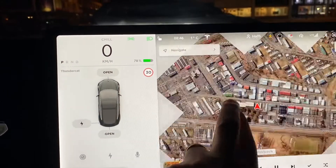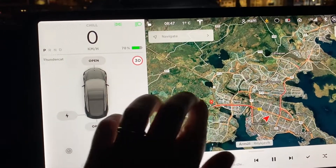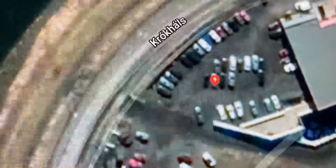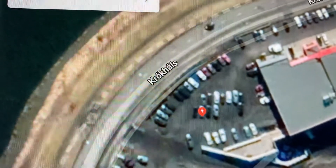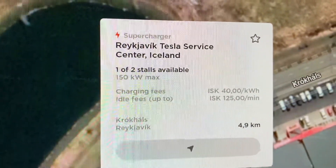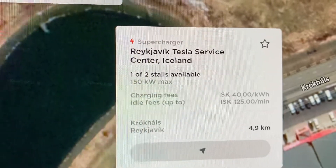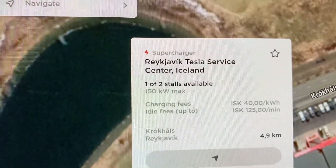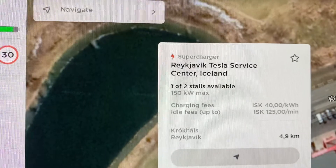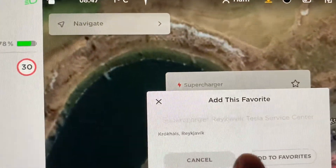Another thing I wanted to show is the superchargers on the map. There's a red dot here — this is the only supercharger in Iceland. If you click it, it tells you how many stalls are available; right now one of two is open. It also shows the price, so you can plan accordingly. I'm going to add it to my favorites.